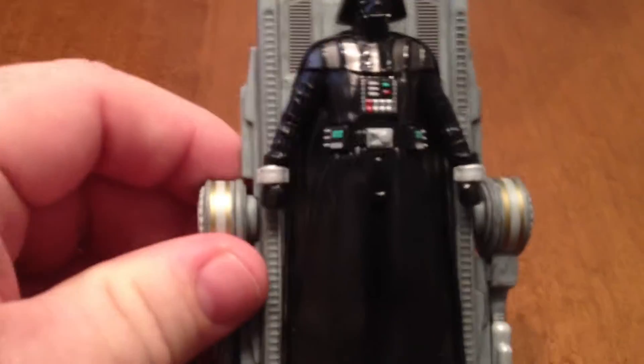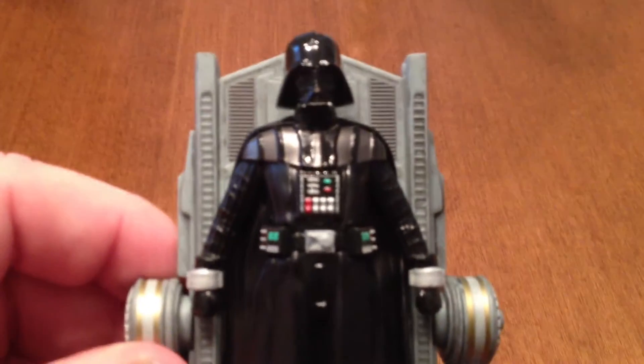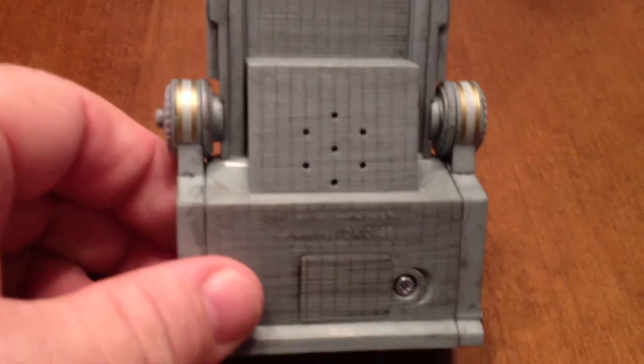And when you open it up, there's a lot of paper to cover it up and protect it. And ta-da! It's a very cool-looking, very, very detailed Christmas ornament.